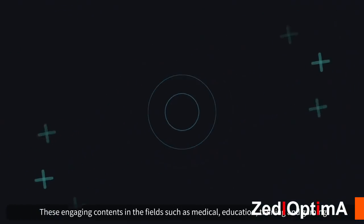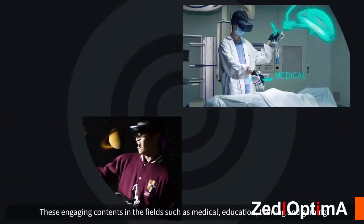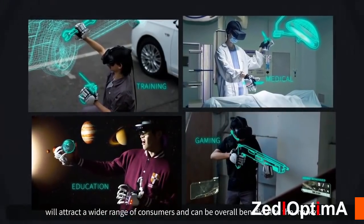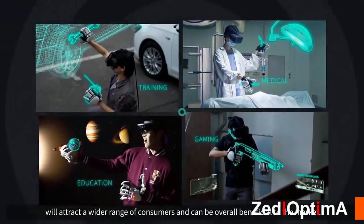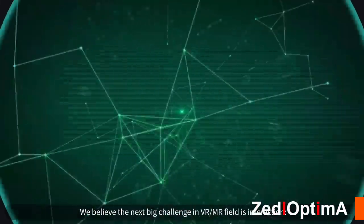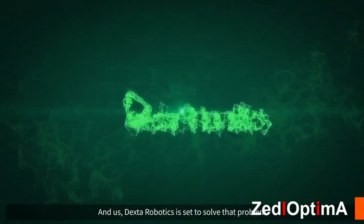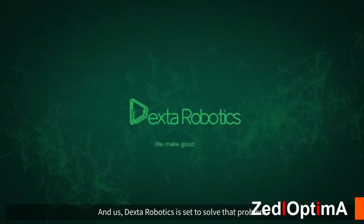Engaging content in fields such as medical, education, training, and gaming will attract a wider range of consumers and can be overall beneficial to the market. We believe the next big challenge in the VR/MR field is interaction, and Dexar Robotics is set to solve that problem.